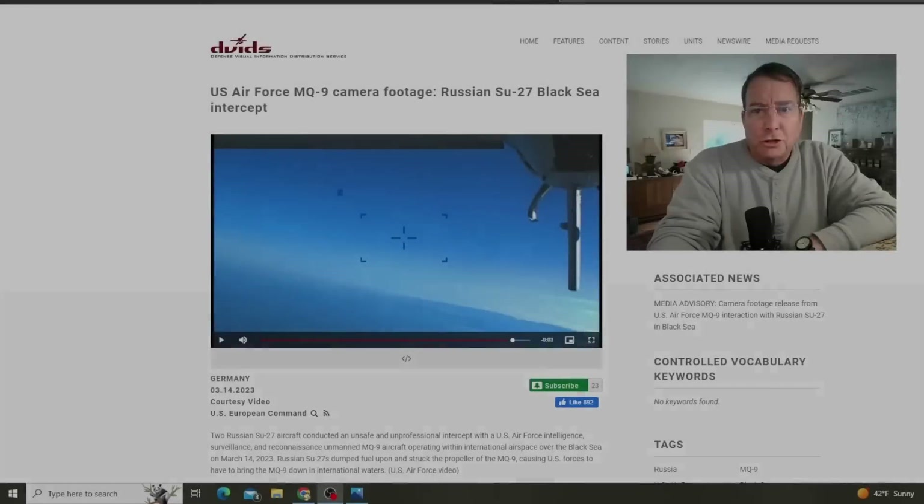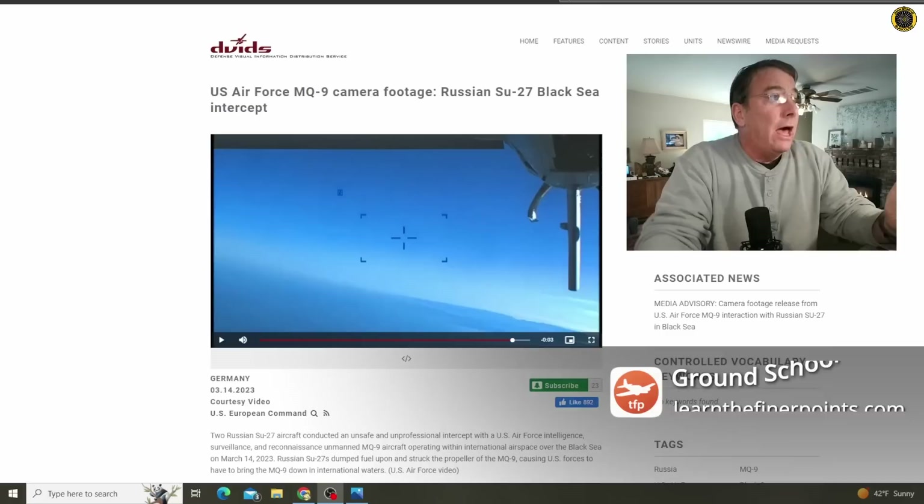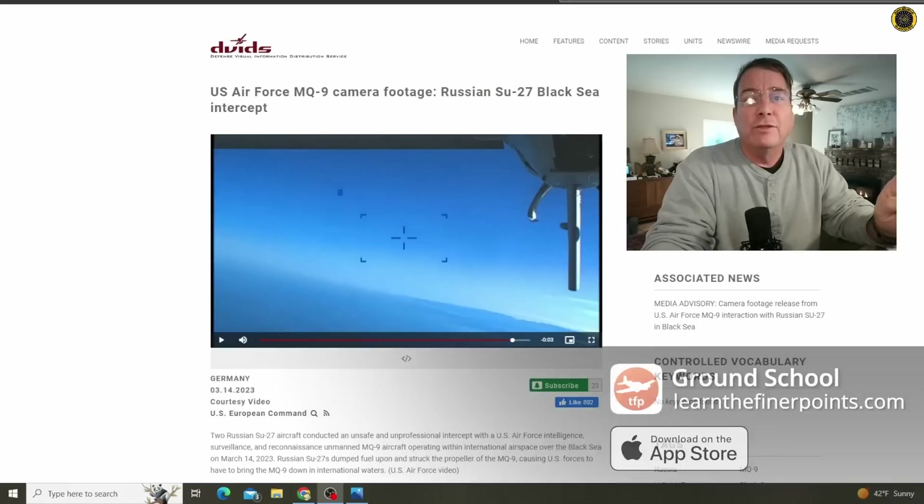It's Thursday the 16th of March. My name is Juan Brown. You're watching the Blanco Lirio channel, and today the Defense Visual Information Distribution Service has released a declassified version of the totally botched Russian intercept of the MQ-9 Reaper drone over the Black Sea.